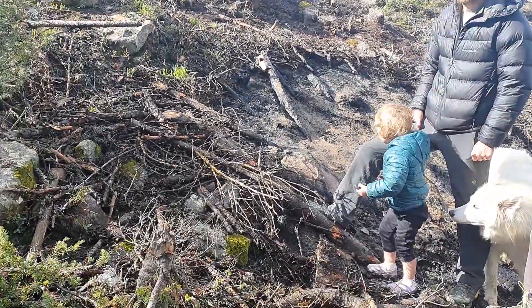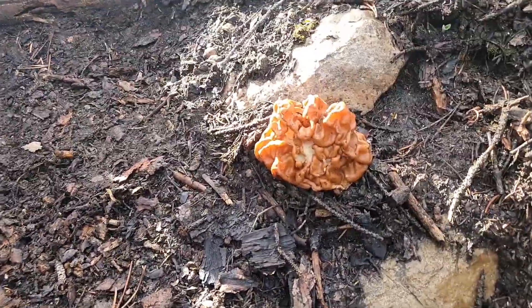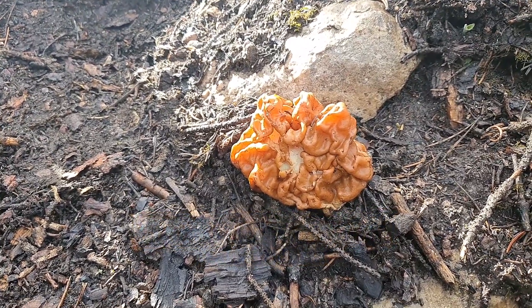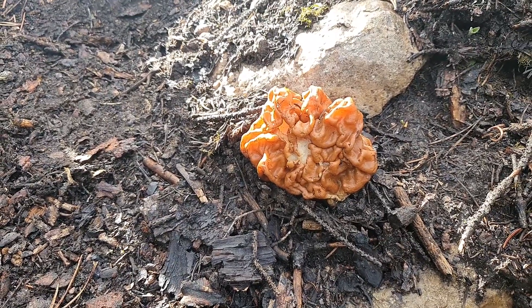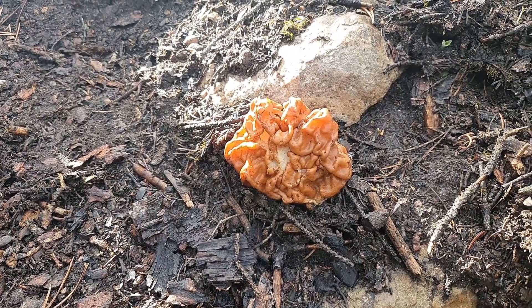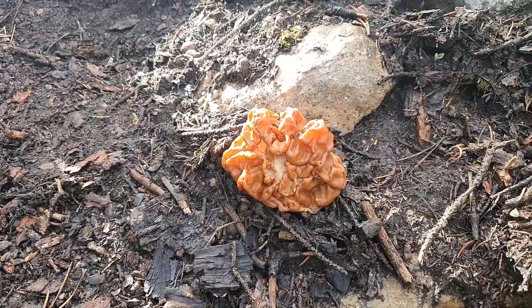I just want to show you our first gyromitra we found today. Here it is. So the gyromitra Montana — you can see how bright orange that is. It is considered a false morel. These are toxic if you try to eat them raw, so don't ever try to eat one of these raw. However, this is a choice edible as long as you cook it thoroughly. In fact, this is one of my favorite mushrooms. Absolutely love the gyromitra Montana. We're hoping to find a bunch more today — but here's our first one for the day.